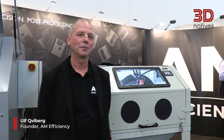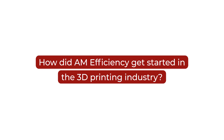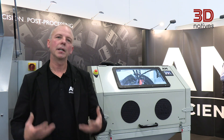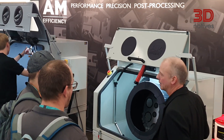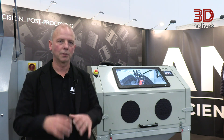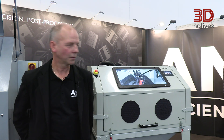My name is Ulf Kviberg and I'm the founder of AM Efficiency. We started AM Efficiency when we realized the need for more automation and better cost efficiency, also repeatability. The labour work when cleaning these kinds of parts is quite tough, and the cost for post-processing is quite significant when it comes to the total cost of producing parts. That's why we decided to start AM Efficiency.